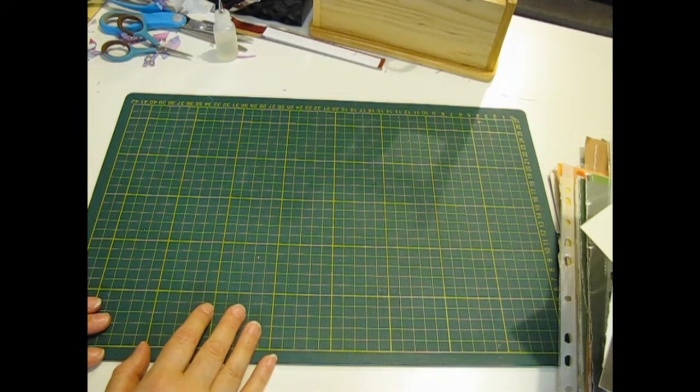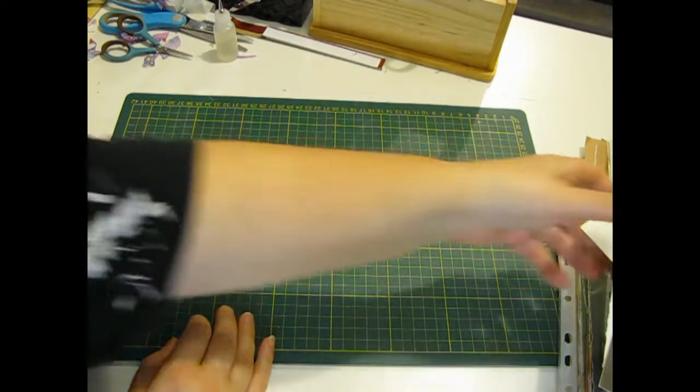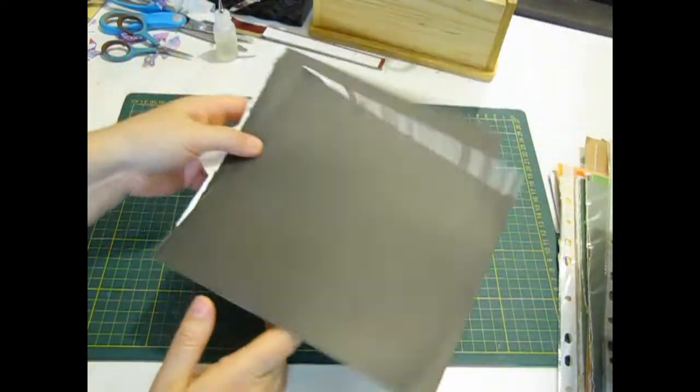So I thought I'd come on and just do a bit more for the challenge that Deb set me at the op shop challenge. I'll show you a few things that I have done.